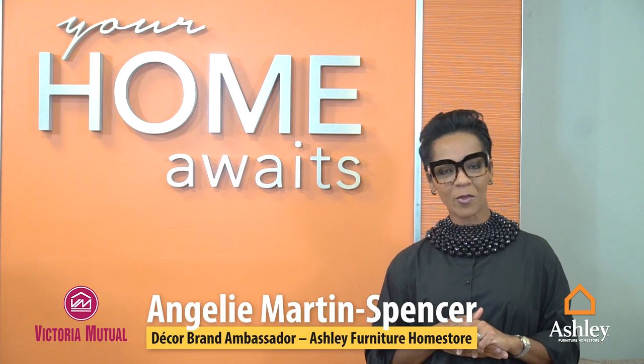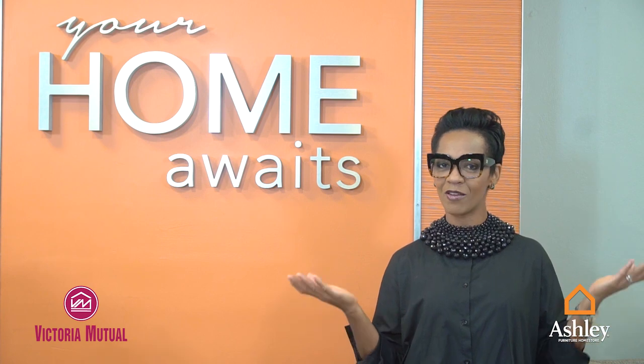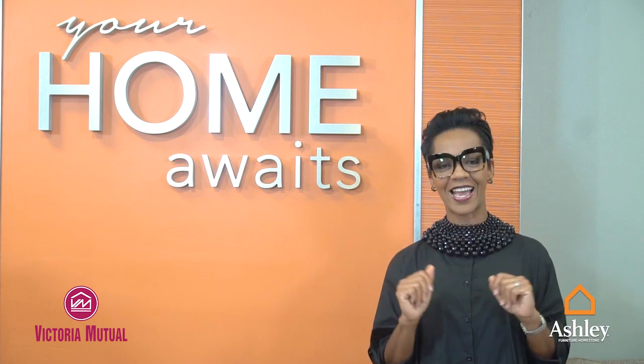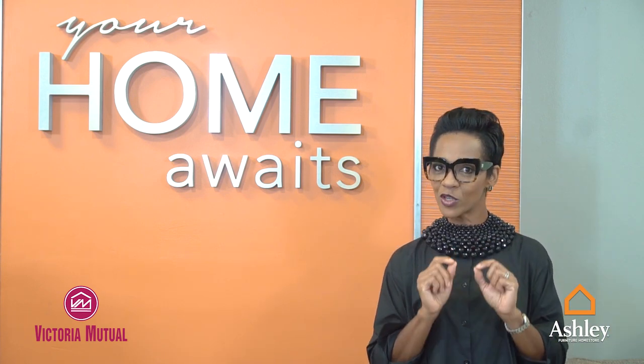Hi, this is Anjali Spencer and I'm coming to you from the Ashley Furniture Home Store. Welcome to the journey of home ownership. This is the absolute most exciting part — decorating your space — and I'm going to give you tips on how to practically and functionally create the home of your dreams.